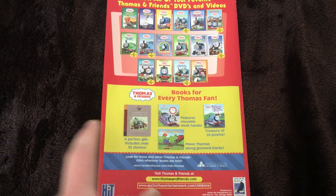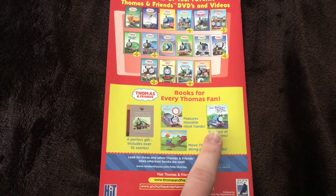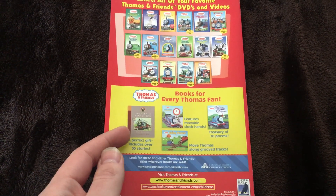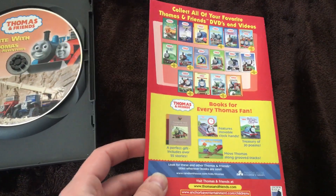There are also some books listed for every Thomas fan, including Railway Rhymes — I remember that as a kid — Tell the Time with Thomas, which was a Christopher Awdry late-90s style book, the Railway Series of course, and the Going Places book.